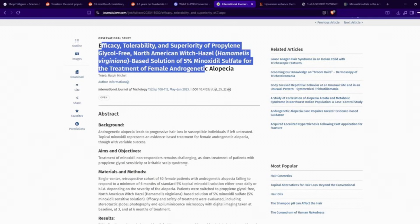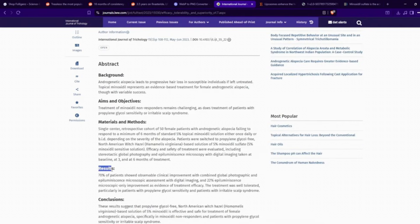It stands to reason that perhaps if you're able to get minoxidil sulfate into a solution and deliver that solution, you can possibly turn a non-responder into a responder. And in this particular paper, the results are pretty clear: 70% of patients showed observable clinical improvement with this particular formulation. It transformed non-responders into clinical responders such that you could see some sort of hair follicle stimulation — 70% of those patients actually had observable clinical outcomes. You could actually see the hair growing, not just a vellus hair response.